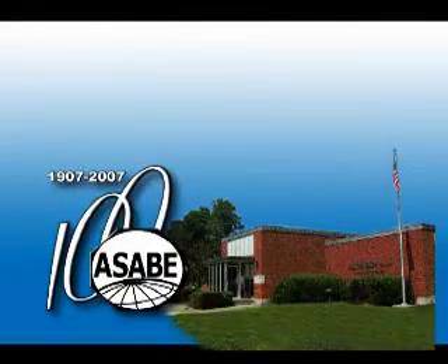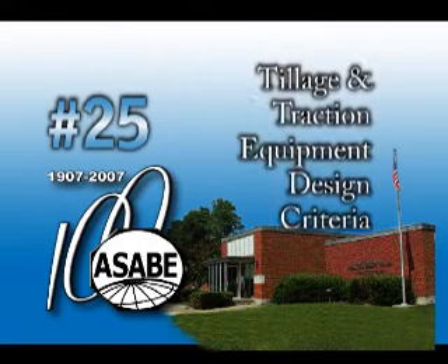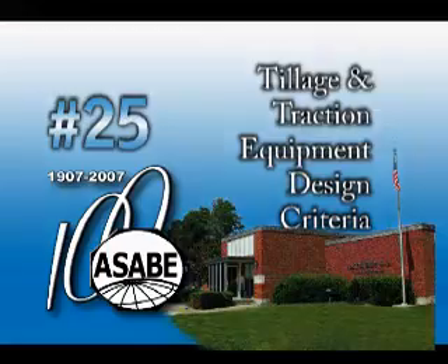The ASABE 25th Historic Landmark designation is Tillage and Traction Equipment Design Criteria. Historically, farm tillage tools were designed without scientific knowledge of how tools work the soil.